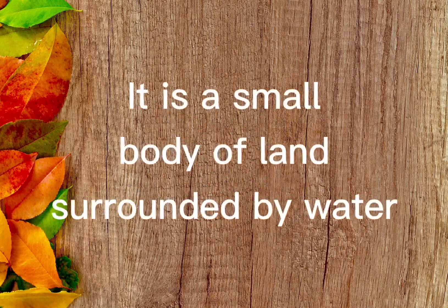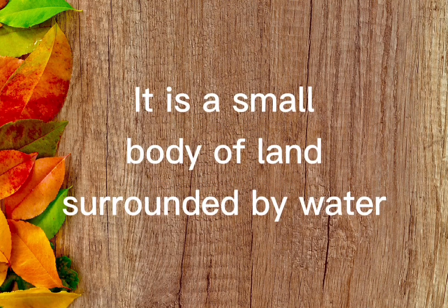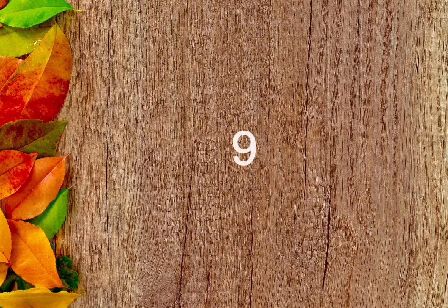It is a small body of land surrounded by water. The answer is island.